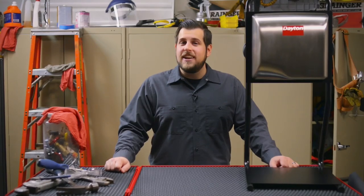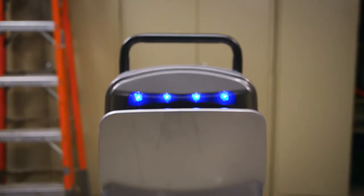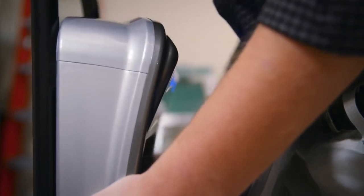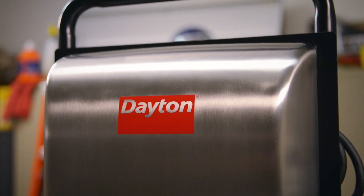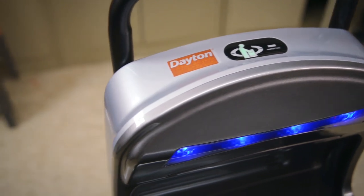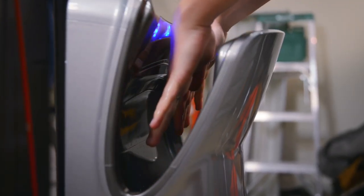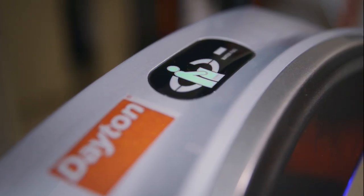So once you decide that hand dryers are the way to go, how do you go about choosing the right model? First, you need to know how and where the dryer will be installed, so be sure to look at mounting options. You'll also want to know the voltage for the available power supply and how much power each dryer will use. View the manufacturer's sound rating for the dryer and consider the sound sensitivity of the washroom and adjacent areas. The sound level is generally dictated by hand dryer speed — the shorter the dry time, the more powerful and louder the dryer.